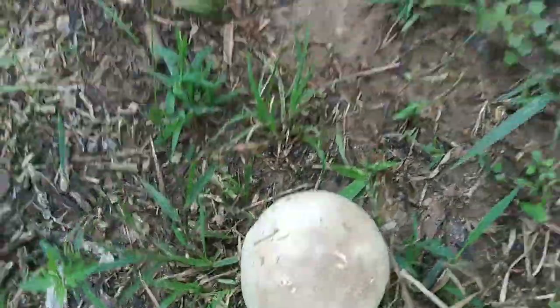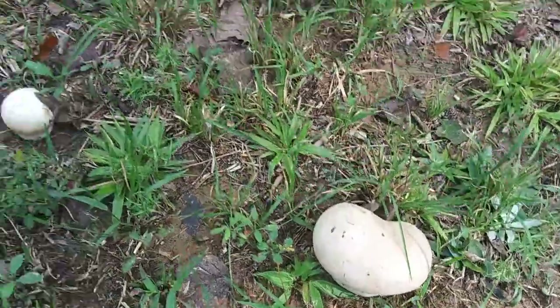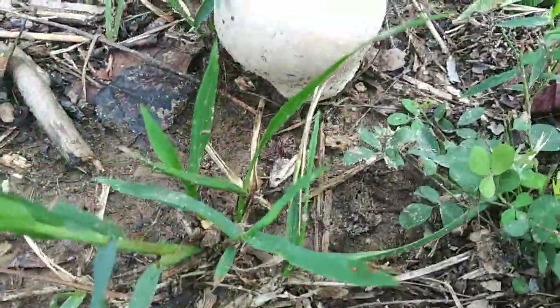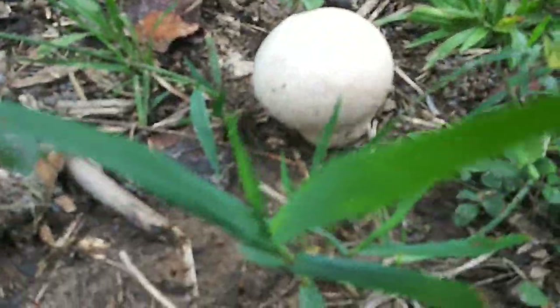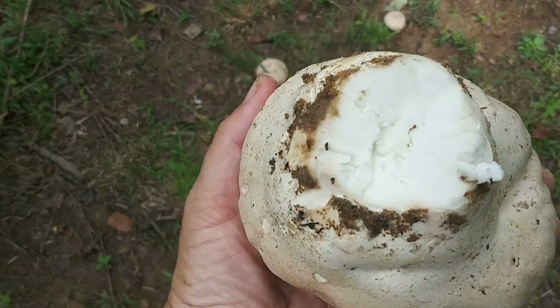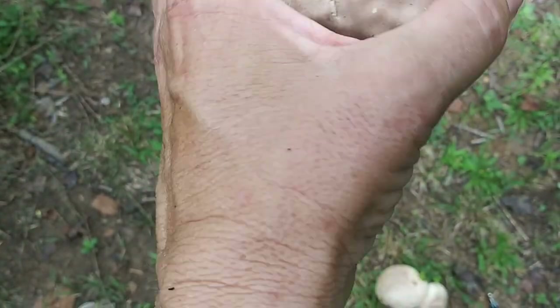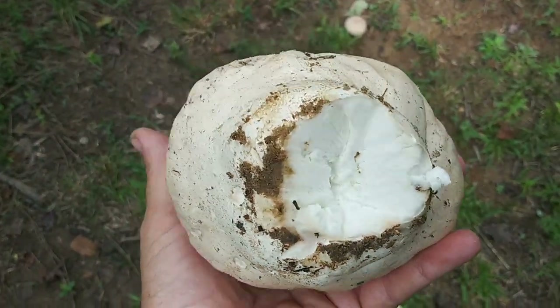I need to make sure that flesh is white. Look at how huge. I cut one open and the flesh is white. It smells beautifully mushroomy, and I think something's trying to eat it. I think these are puffballs.